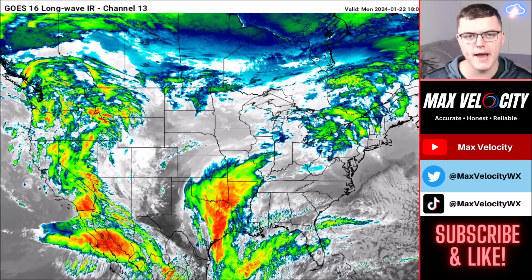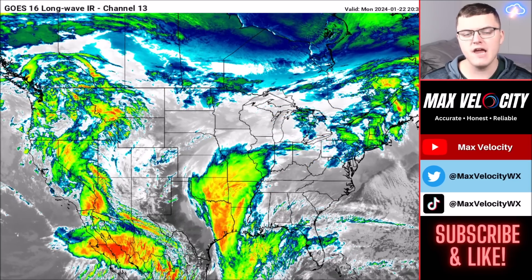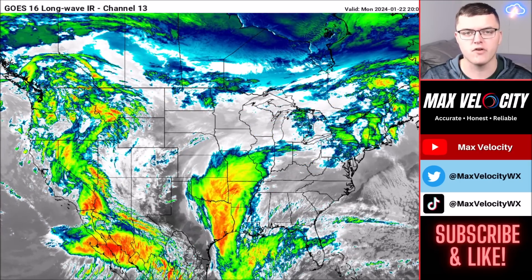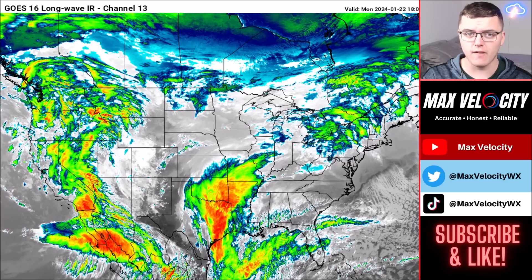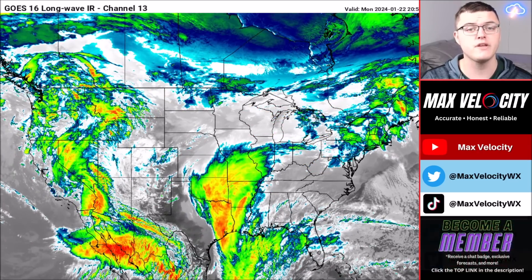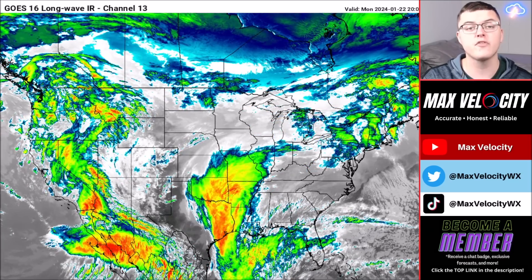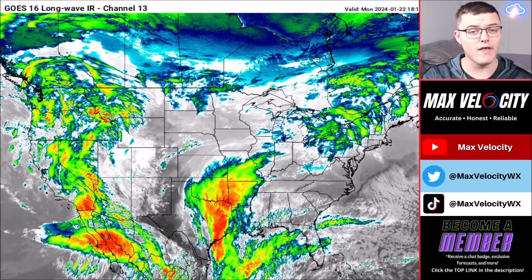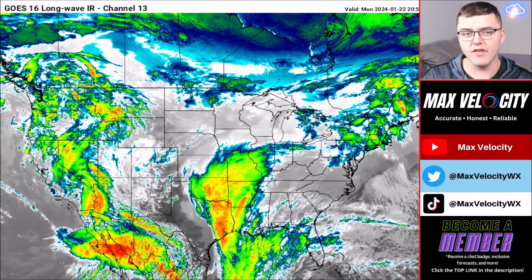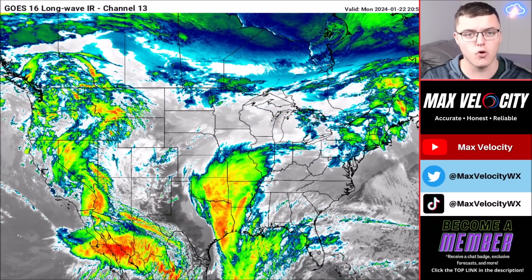Welcome back to another Max Velocity weather forecast. Today we're breaking down a winter storm ramping up across parts of the Midwest and the Ohio Valley. Over the next 24 hours, this will bring the threat of ice accumulation leading to travel impacts and power outages, plus a snow threat tonight into tomorrow morning and a big pattern change bringing more rainfall and much warmer weather to a large chunk of the country over the next 72 hours.